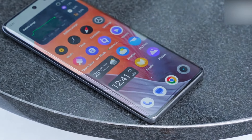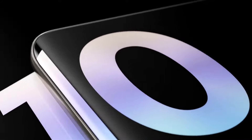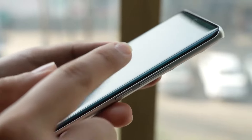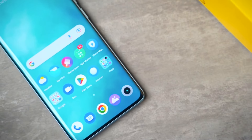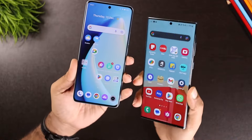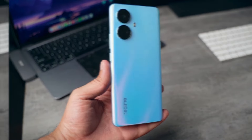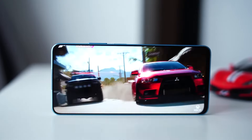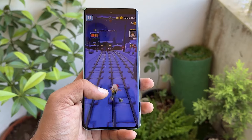The Realme 10 Pro Plus stands out from other phones in the Numbers series with its curved front and rear panels, giving it a thin and sleek look. This 61-degree curve is much more pronounced than the standard 2.5D curved edge found on many phones, making it look like the previous Samsung Galaxy Edge models. This phone provides a unique design experience that will set it apart from the competition. It comes with a larger AMO-LED screen, 6.7-inch, with a faster 120Hz refresh rate.